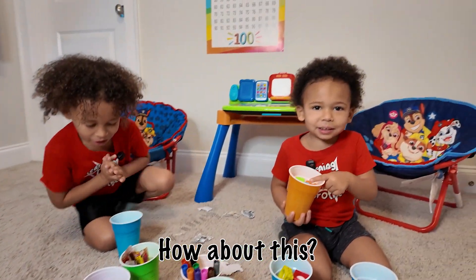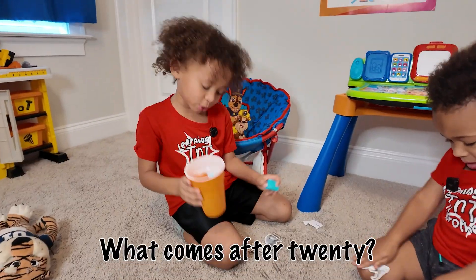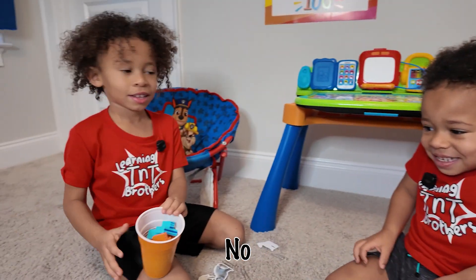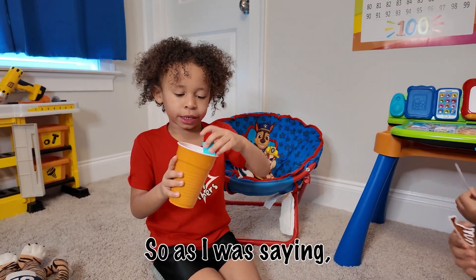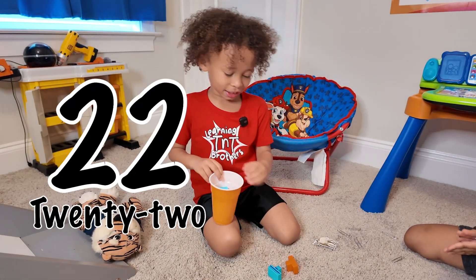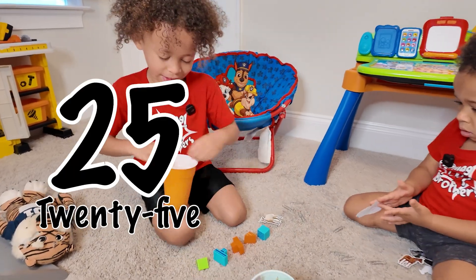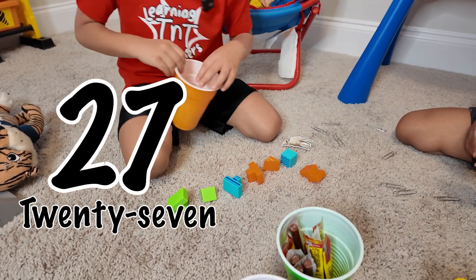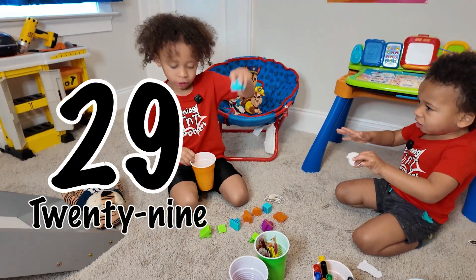Eight plus ten. So as I was saying, it's twenty-one. Twenty-one. Twenty-two. Twenty-three. Twenty-four. Twenty-five. Twenty-six. Twenty-seven. Twenty-eight. Twenty-nine. And count for 30!